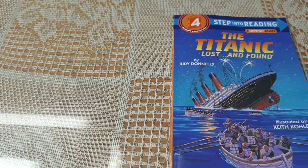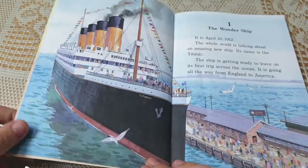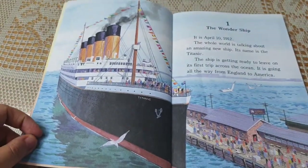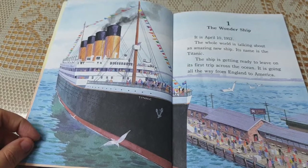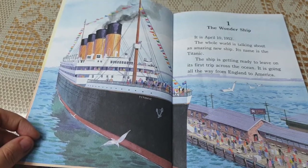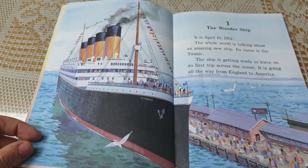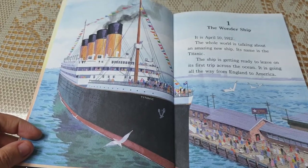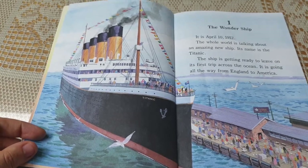Step into Reading, Step 4. The Titanic: Lost and Found. Chapter 1: The Wonder Ship. It is April 10th, 1912. The whole world is talking about an amazing new ship. Its name is the Titanic. The ship is getting ready to leave on its first trip across the ocean. It is going all the way from England to America.